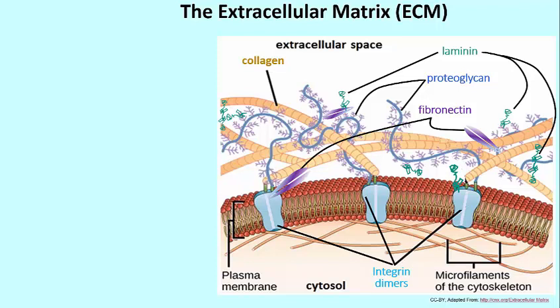You can see the integrin binding to collagen, you can see integrin binding to a molecule of fibronectin, and off to the right, you can see a molecule of laminin binding to integrin. So integrin is actually a multifunctional receptor.